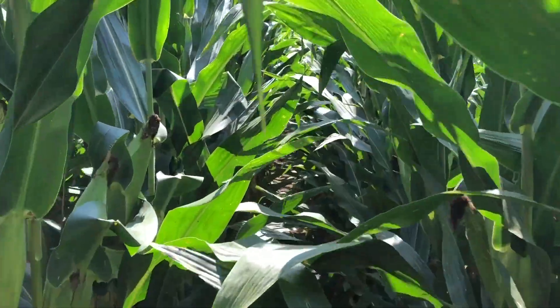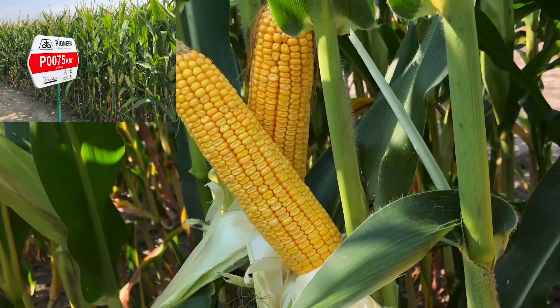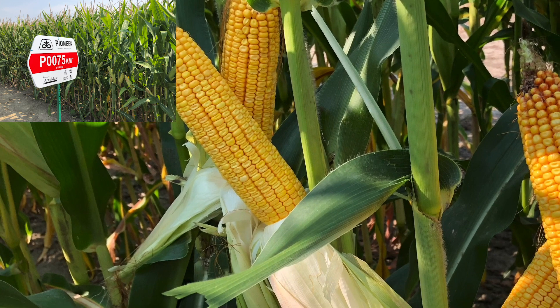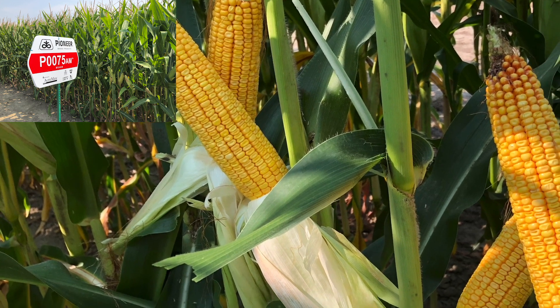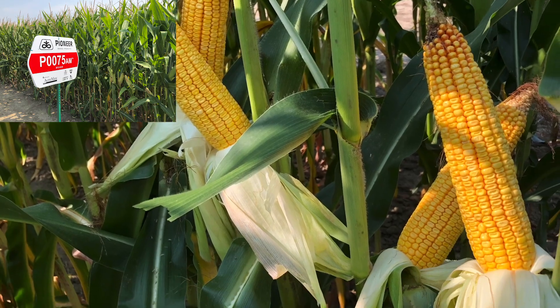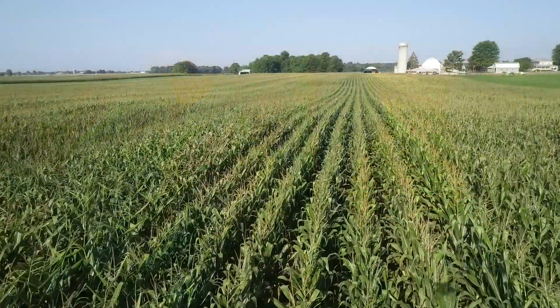We'll get started talking about some of the earlier corn products. 0075 AM was a new product last year in the 100 day maturity lineup. It offers a little bit more ear flex, nice emergence, and nice foliar health for a 100 day product — for a grower that wants to get started with something just a little bit on the early side.